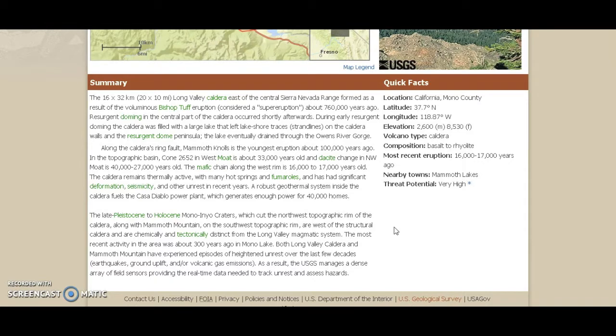The mafic chain along the west rim is 16,000 to 17,000 years old. The caldera remains thermally active with many hot springs and fumaroles, and has had significant deformation, seismicity, and other unrest in recent years — nothing compared to the uplift that's going on right now: 20 feet in the past eight months. A robust geothermal system inside the caldera fuels the Casa Diablo power plant, which generates enough power for 40,000 homes. Is that safe?